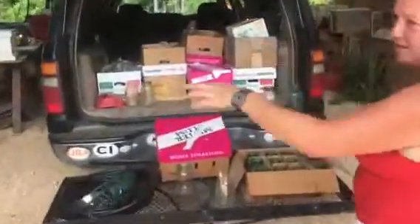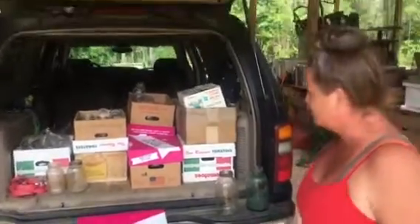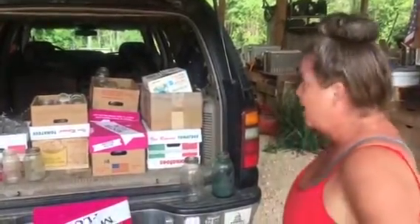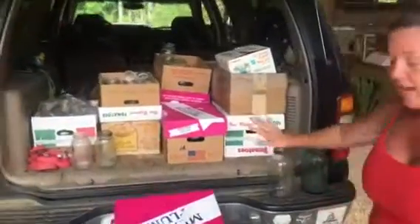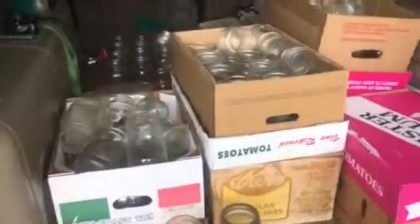So we got all the other stuff first, and my friend who does the estate sales was like, 'Where are all your jars?' And I said I didn't know what she was talking about. She said, 'Oh my gosh, I forgot to tell you — there are canning jars back there.' And y'all, there are 15 boxes of jars — some are new, some are old. Check these out!